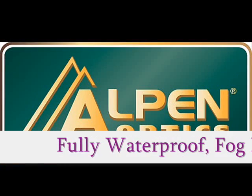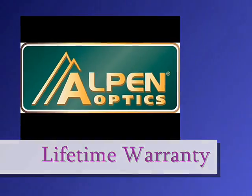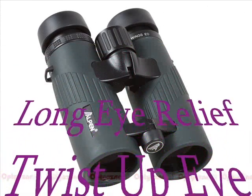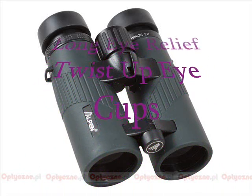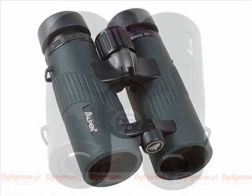Alpen Wings series are fully waterproof, fog-proof, and backed by Alpen's lifetime warranty. Wings Binoculars have long eye relief, great for eyeglass wearers, and twist-up eye cups provide comfortable viewing with or without glasses.